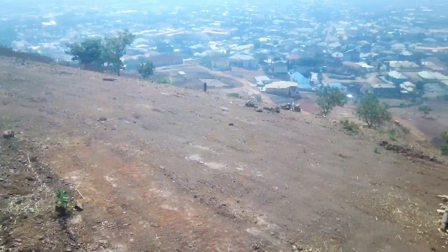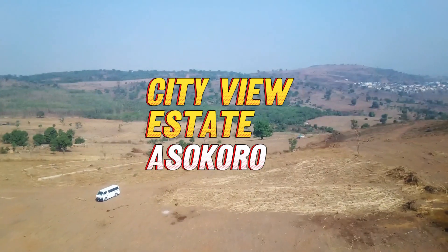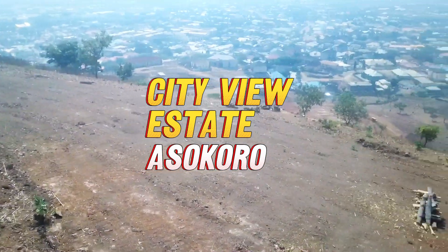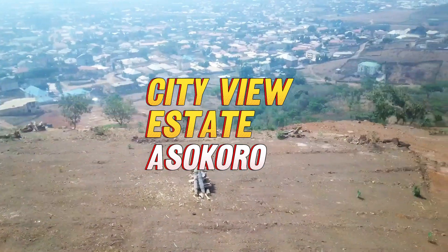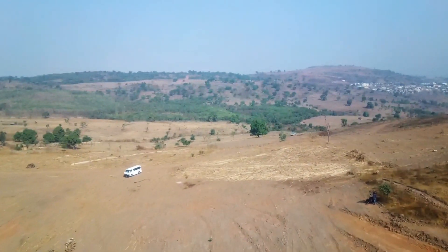Bringing you good news from Shelter Goods City View Estates, Asokoro. The City View Estates Asokoro is right on the Asokoro hilltop, where you get to overlook the beautiful city of Abuja.